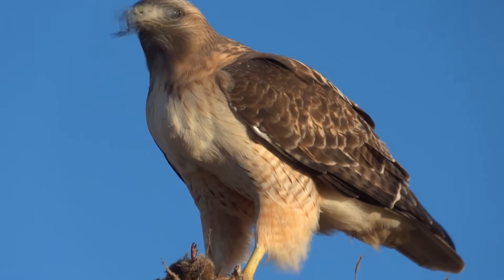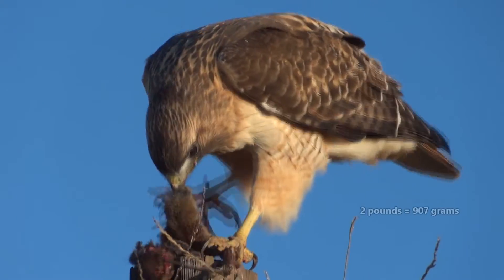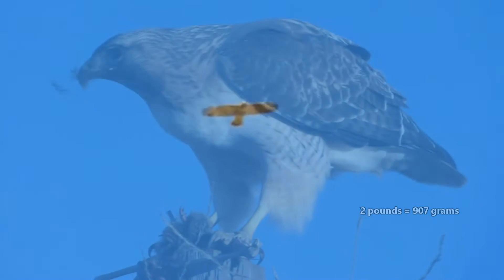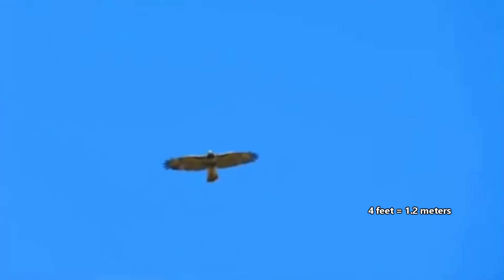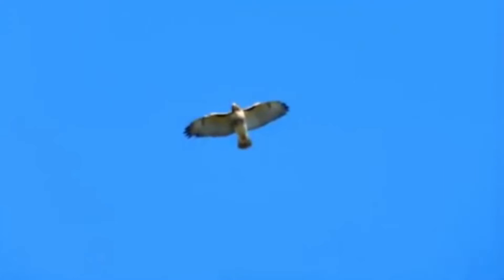Female red-tailed hawks are usually larger than males, though on average these birds weigh just over two pounds. They have wingspans of over four feet. Those large wings help them to perform some pretty amazing air stunts. During a mating dance, males will dive at a deep angle and then soar back up to catch a female's attention. If he wins her affections, then they may even lock talons and plunge to the earth, twirling around each other in a death-defying display.